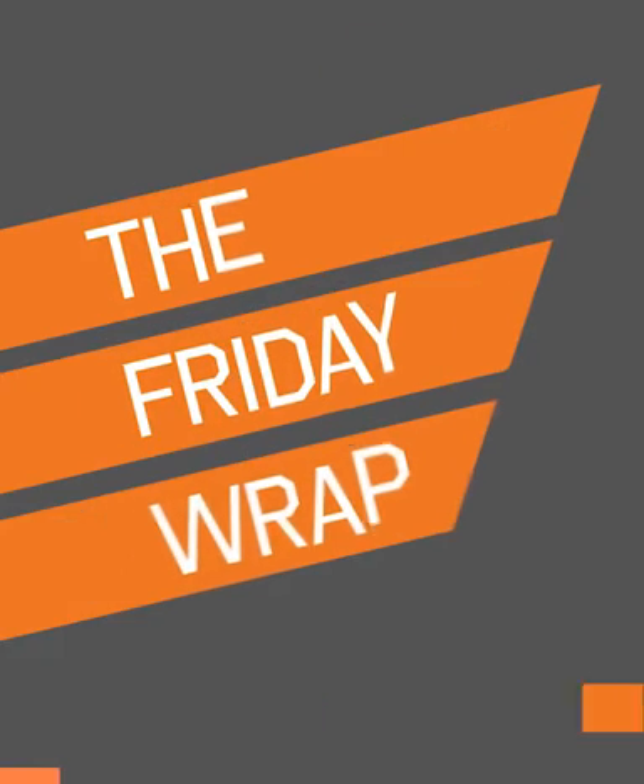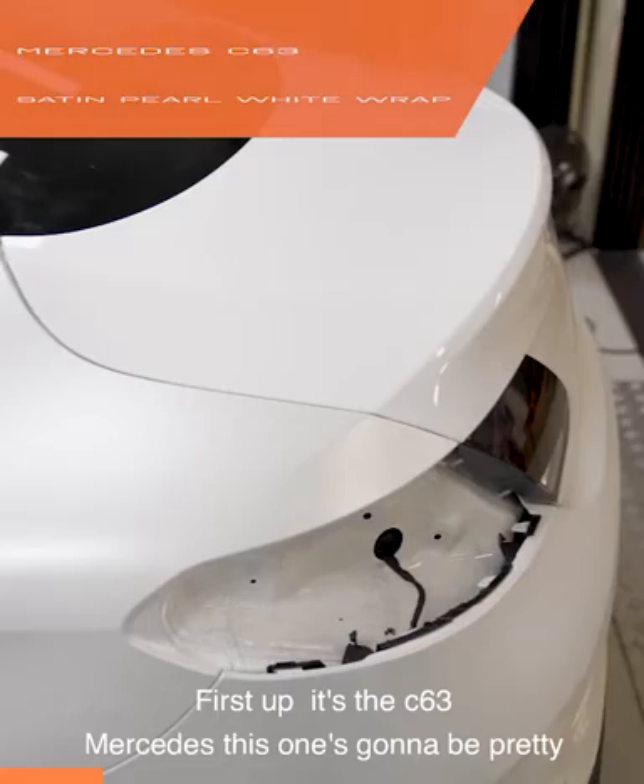Hi everyone, I'm Damien from Grafico, and welcome again to the Friday Wrap. First up this week, it's the C63 Mercedes.